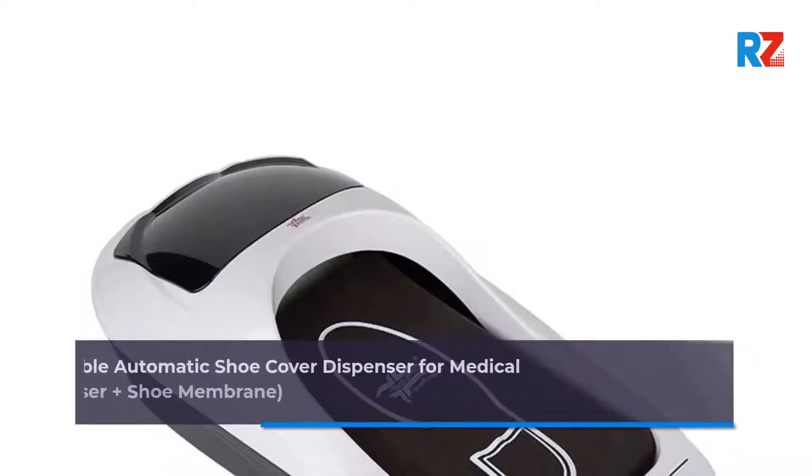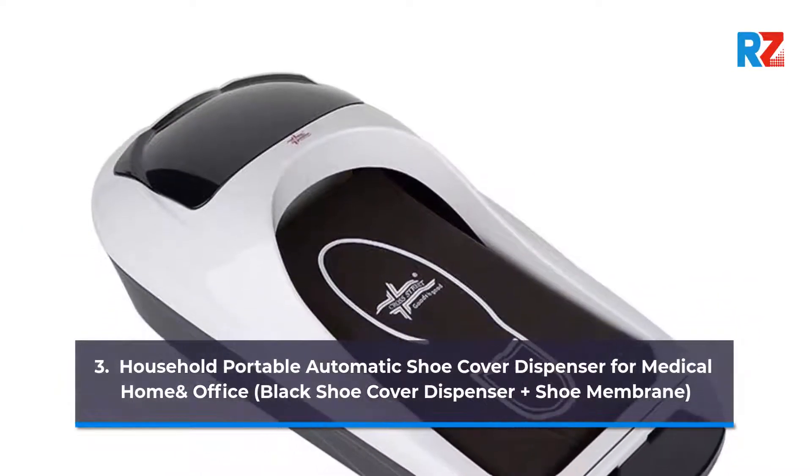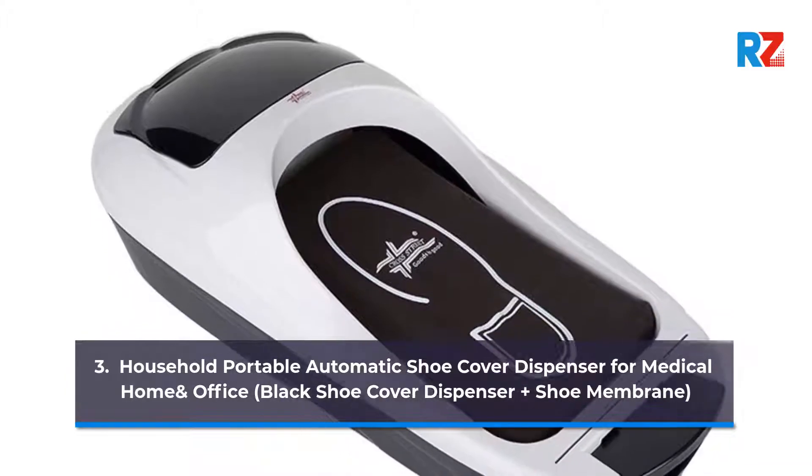3. Household Portable Automatic Shoe Cover Dispenser for Medical, Home, and Office. Black Shoe Cover Dispenser Plus Shoe Membrane.